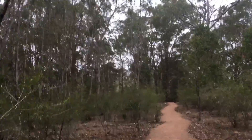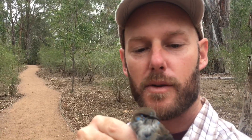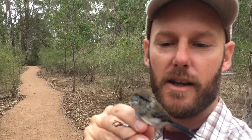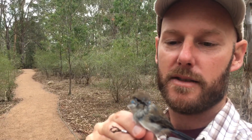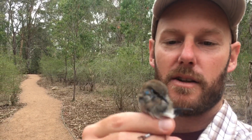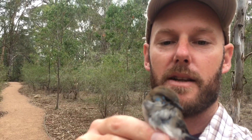We're actually mist netting small woodland birds, and we can see here we've got a superb fairy-wren. It's a male that's actually molting out of his breeding plumage and into his non-breeding duller form. You can see the excellent colors on the face there. We're about to let him go — there he goes.